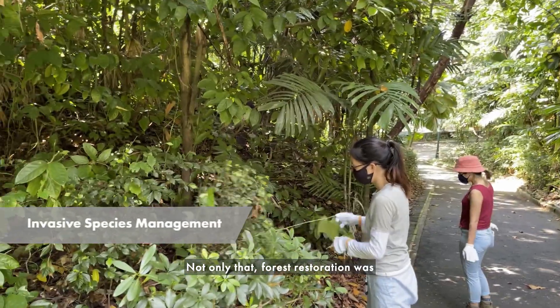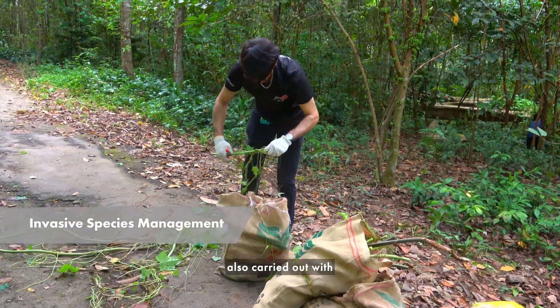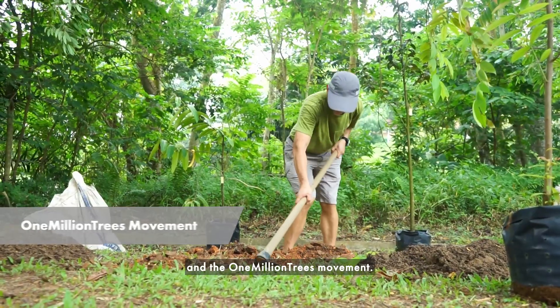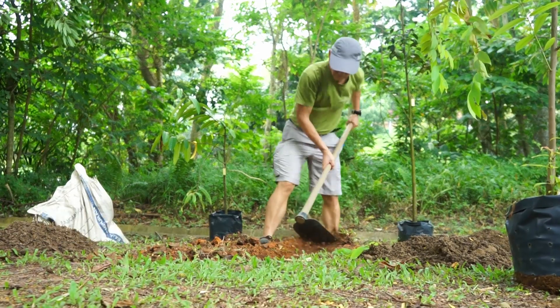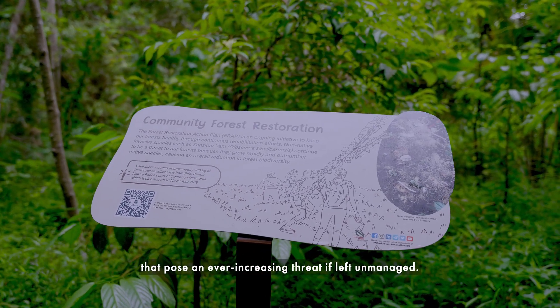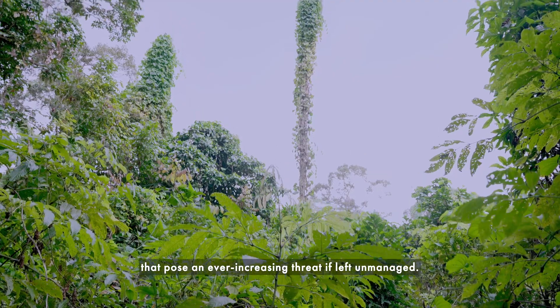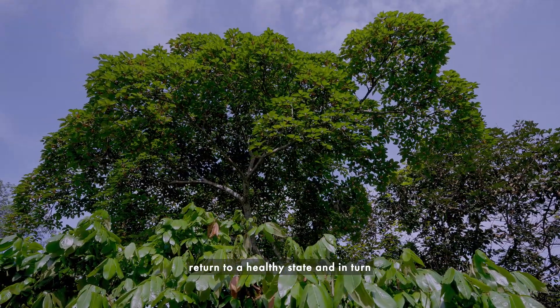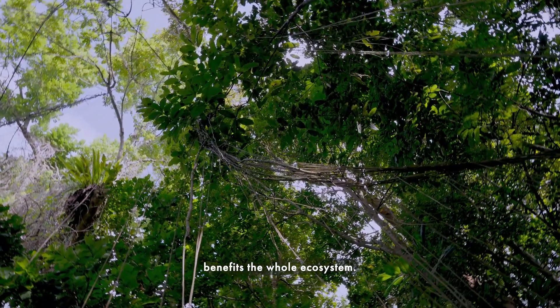Forest restoration was also carried out with the help of the community through the Invasive Species Management Program and the One Million Trees Movement. Through these programs, the community helps to weed out invasive alien species that pose an ever-increasing threat if left unmanaged. Forest restoration helps the forest return to a healthy state and in turn benefits the whole ecosystem.